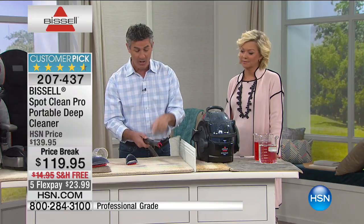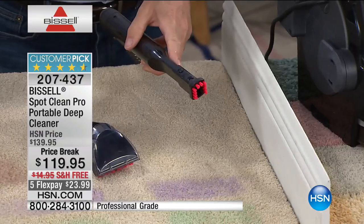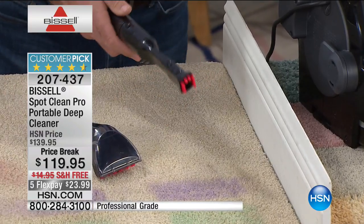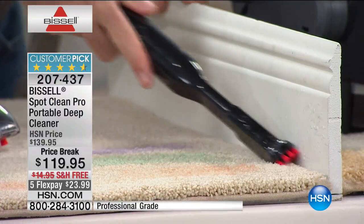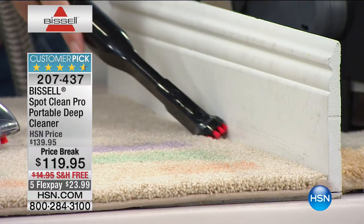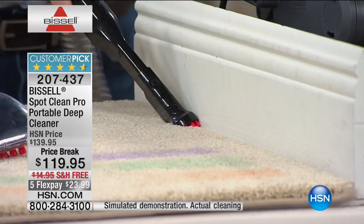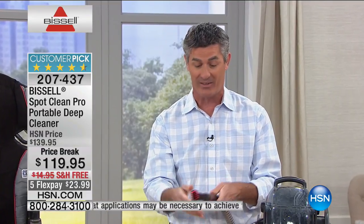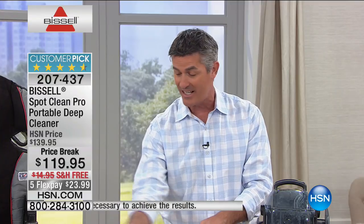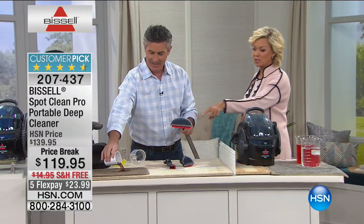This works for your car or along your baseboards. We include the spraying crevice tool, the tough stain tool, and the stair tool — which is our widest tool. The spraying crevice tool lets you spray solution right up along the baseboards and use powerful suction to clean there. Bissell includes everything you need, including those forgotten areas like the stairs.